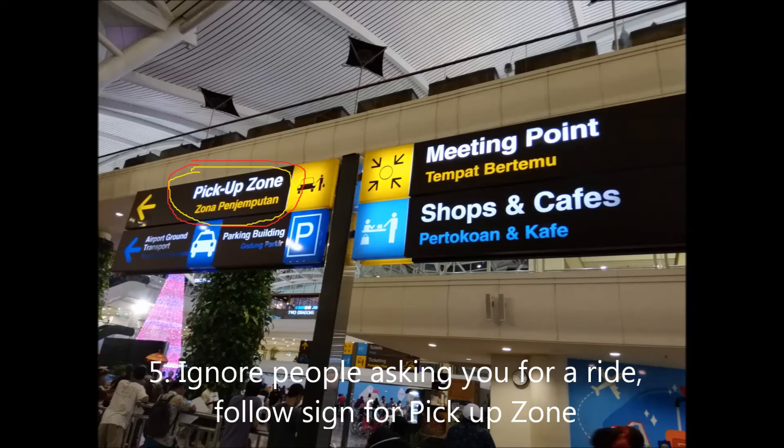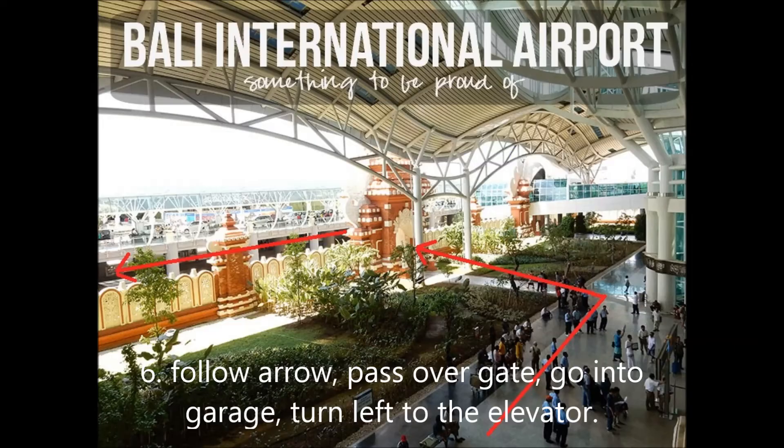They will overcharge you for any services even if they claim to be Blue Bird — they can be fake, or they will still rip you off even if they are a real Blue Bird service. Ignore them, even if they claim they will match the fare in the taxi.